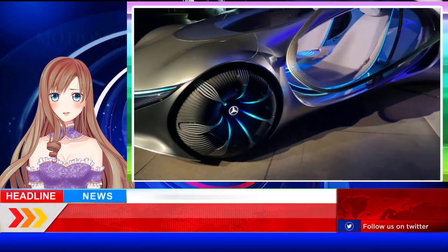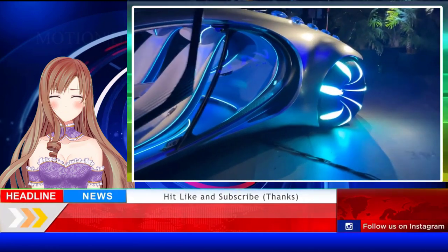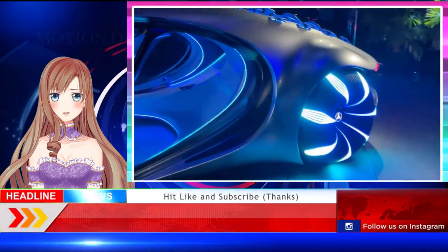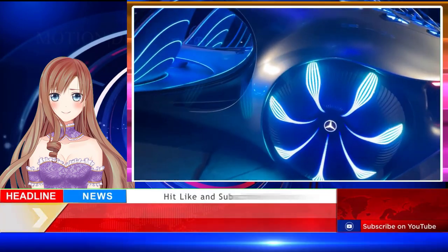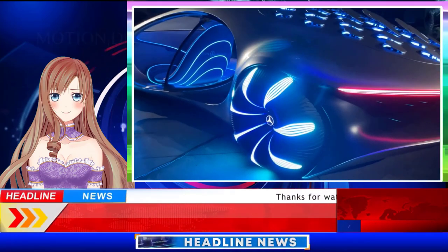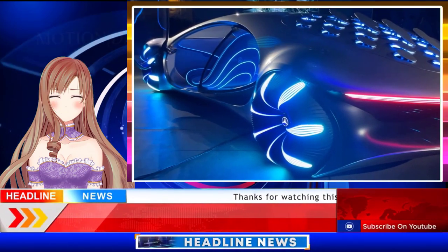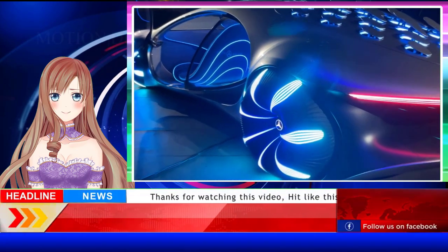Mercedes unveiled the AVTR at CES in 2020 as a tie-in to the upcoming movie Avatar: Way of the Water, which will hit theaters December 16th. The car and the motion picture share the same name, though Mercedes says that AVTR stands for Advanced Vehicle Transformation. To understand what that means, we have to catch up on the fantasy world writer-director James Cameron created.